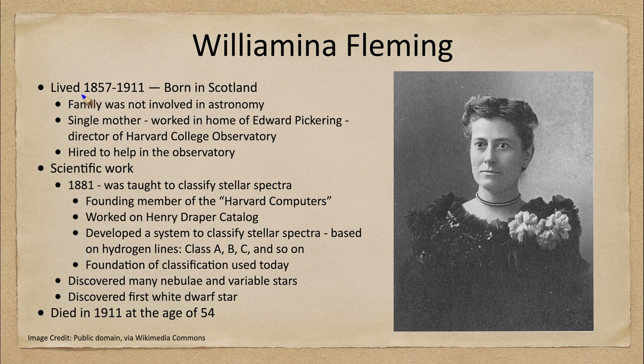She was born in 1857 and lived until 1911. She was born in Scotland. Different from some of the others, her family was not involved in astronomy at all. We've seen with a lot of the women we've talked about so far, there was a family tie for them working in astronomy. Here is a case where we did not have that. In fact, she was a single mother who worked at the home of Edward Pickering.